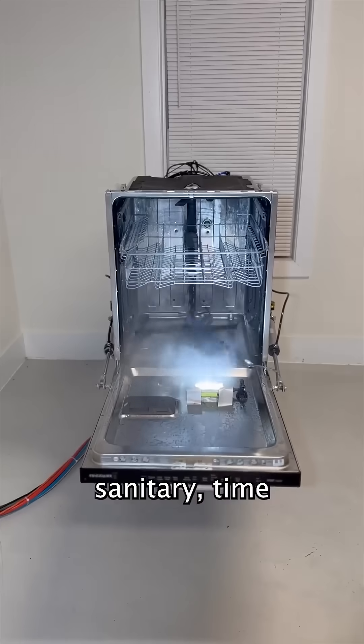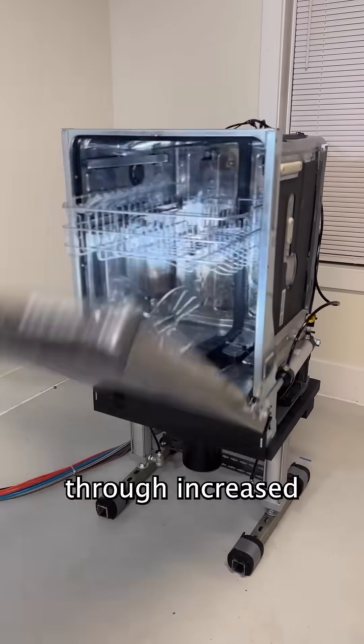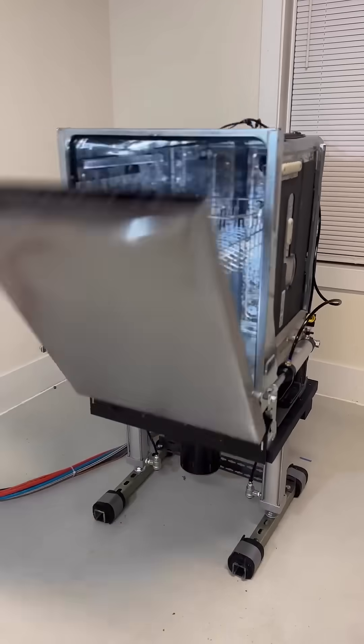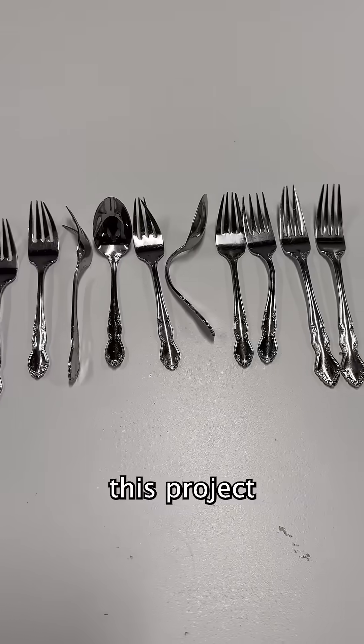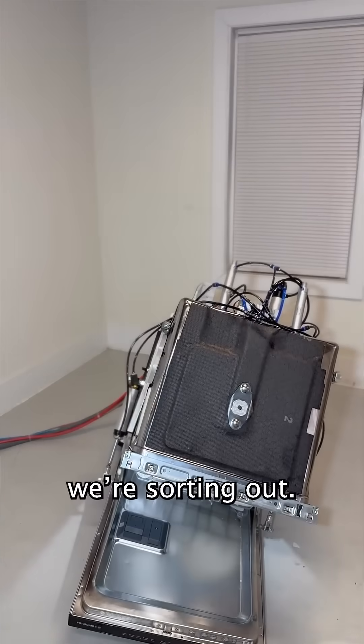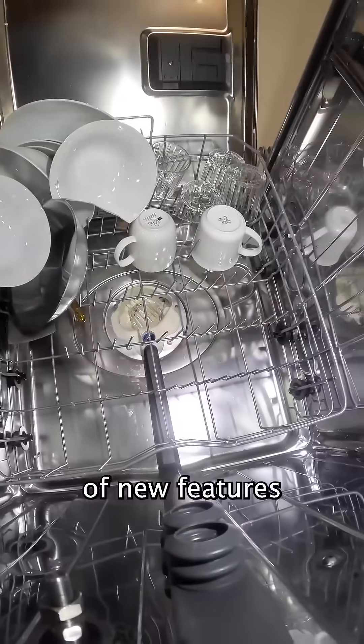Automatic door actuation promotes a sanitary, time-saving unloading sequence while reducing drying times through increased air circulation. Now obviously this project is still under development, so there are a few liability issues we're sorting out. However, we have a number of new features planned.